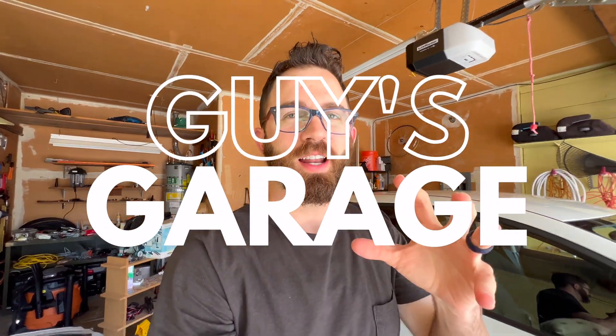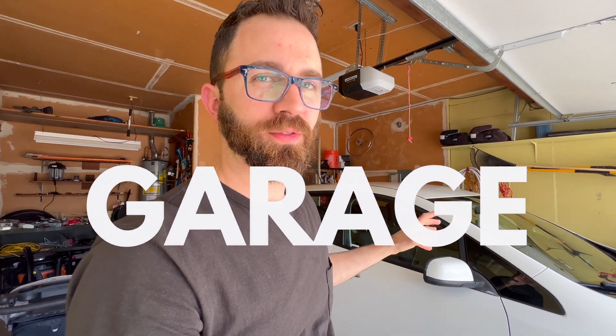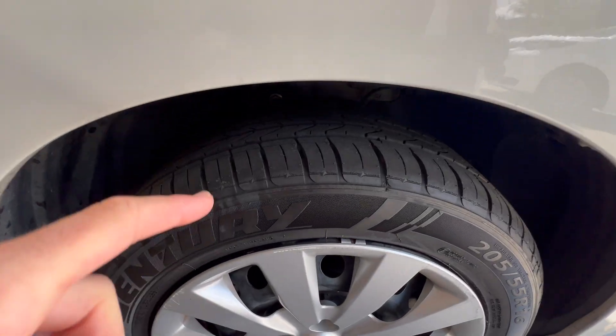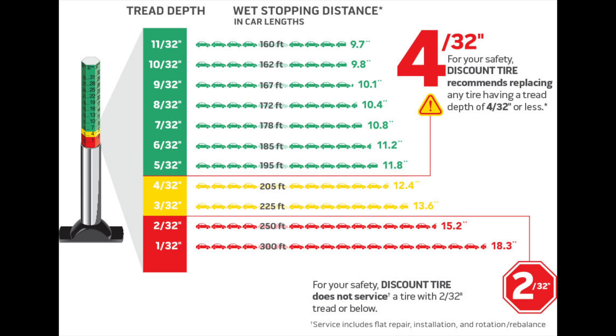I just got four brand new tires on my 2013 Nissan Leaf. What happened was I got a nail in the tread of my front tire, and the tread was at 1/32nd — which is the red zone. If you look at their chart inside the tire office, you've got green, yellow, and red. Red is danger, and even though the tire had enough tread to drive another few months, they wouldn't patch it.